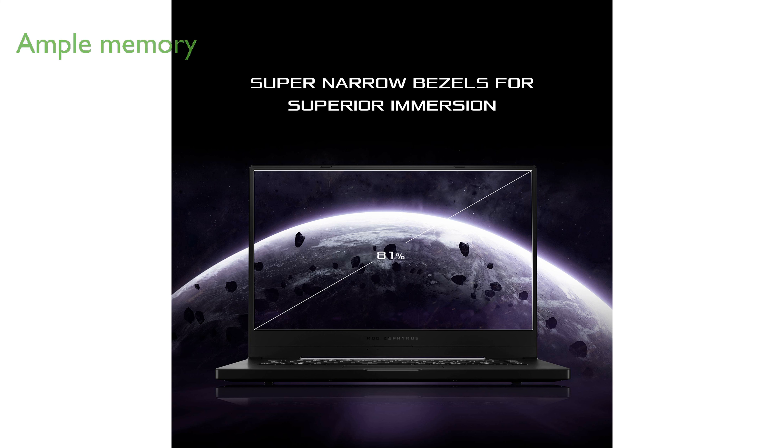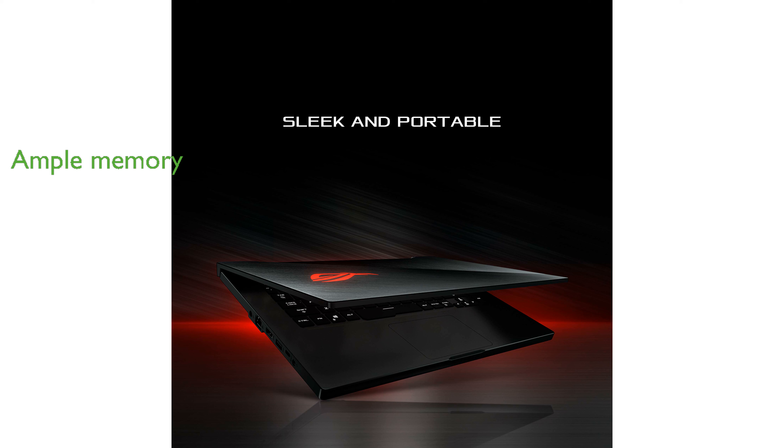With 16GB of DDR4 RAM and a 1TB PCIe NVMe solid-state drive, it offers ample memory and storage for demanding applications. Weighing only 4.85 pounds, its lightweight and portable design is complemented by a backlit precision gaming keyboard.